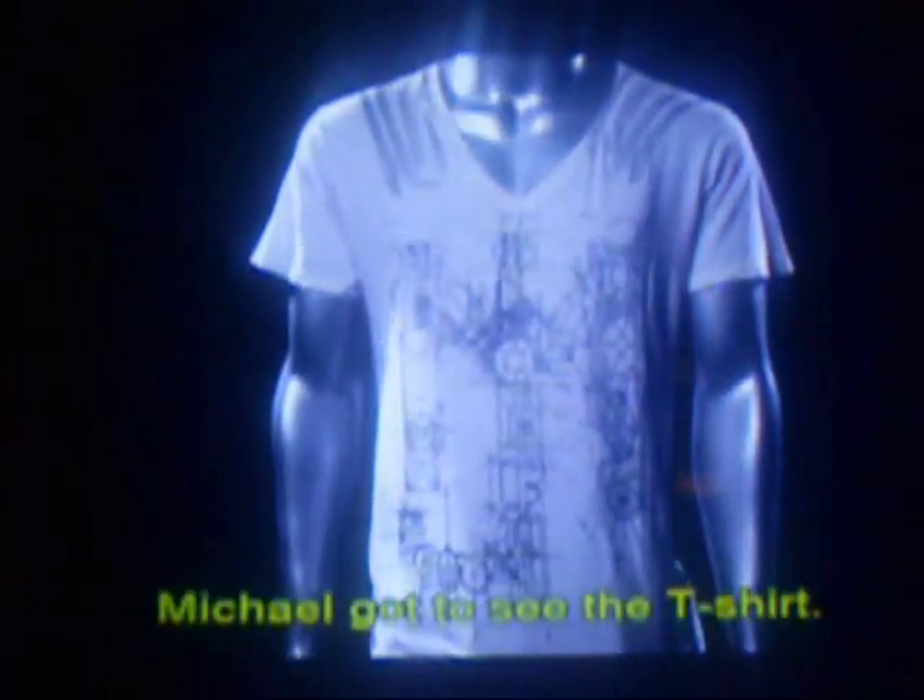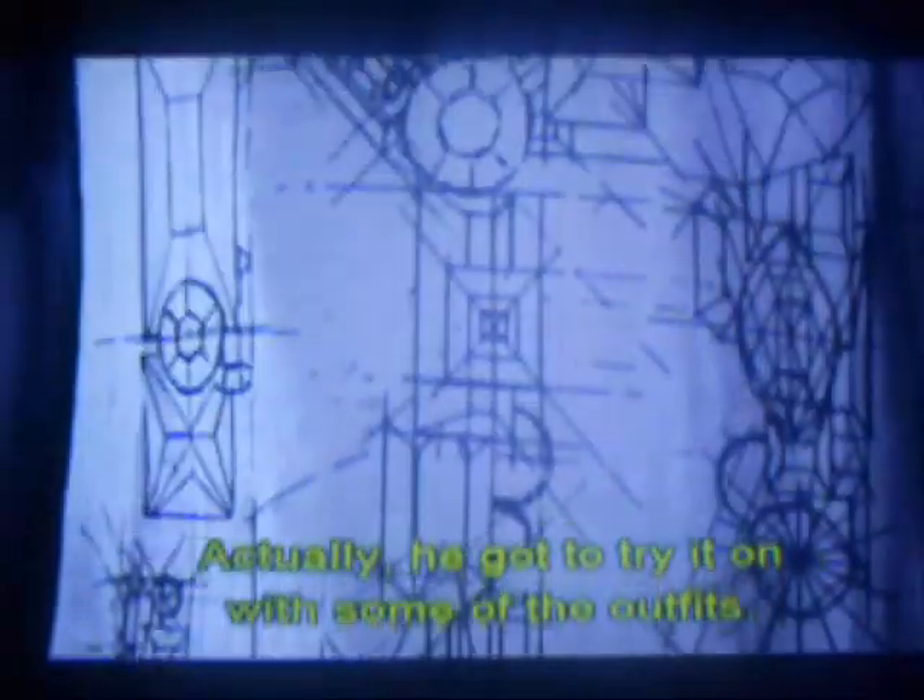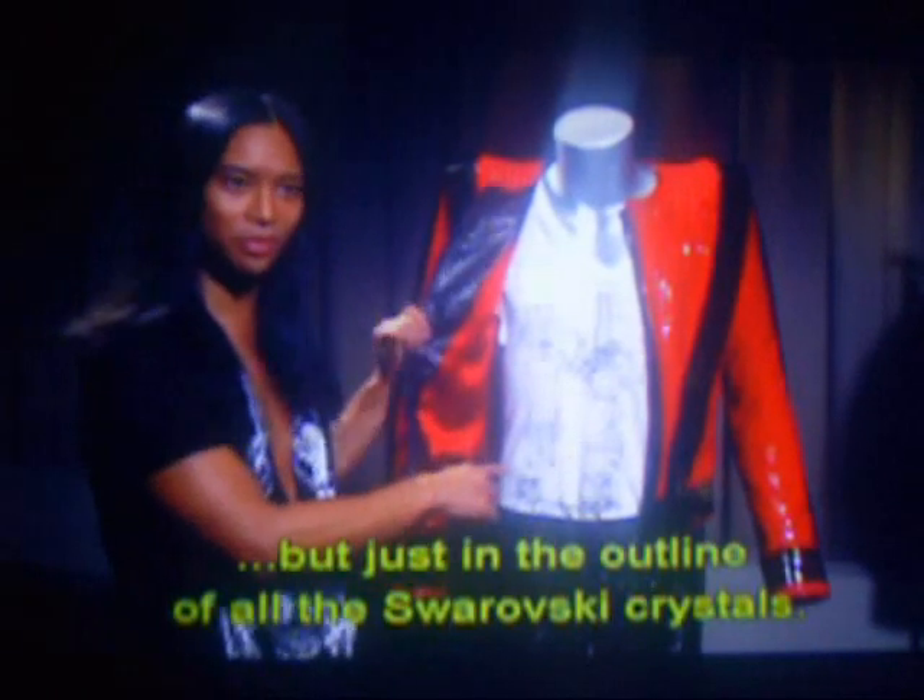Michael got to see the t-shirt — I actually got to try it on with some of the outfits. It's the MJ logo again, but just in the outline of all the Swarovski crystals.